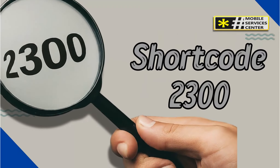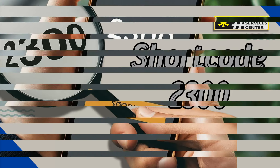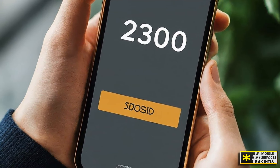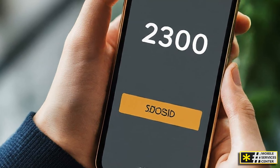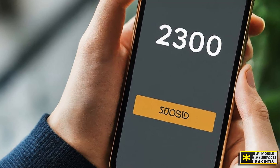Hi. This is a new video at the Mobile Services Center channel on YouTube. Today, we're diving into the world of mobile marketing and communication with a focus on the 2300 shortcode. This powerful five-digit number is changing the way businesses connect with their audience. Let's explore what makes the 2300 shortcode so effective, its various applications, and how it can benefit your business.